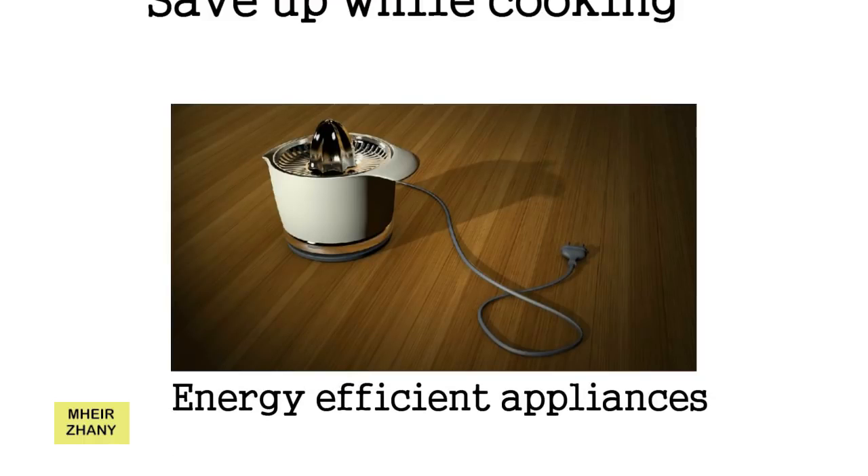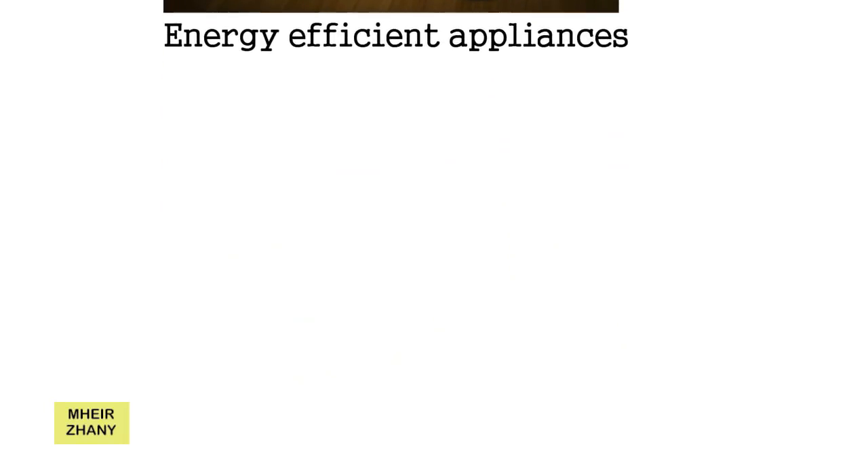9. Energy Efficient Appliances. Replace the older electrical appliances of your house with newer energy efficient models for a sustainable home. Manufacturers are now making energy efficient models to save electricity. Older appliances consume more electricity as compared to the latest models. So, if an appliance has become too old, replace it with the star-rated appliance instead of getting it repaired every now and then.